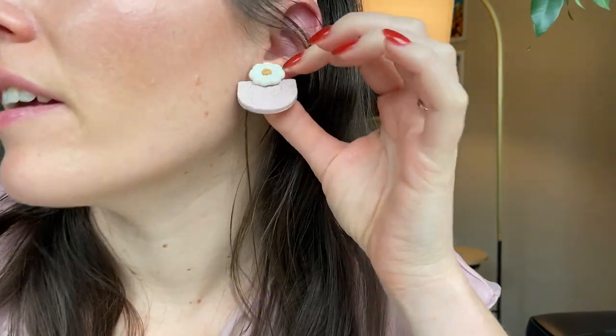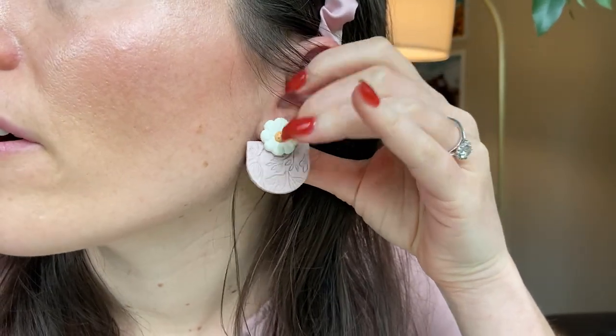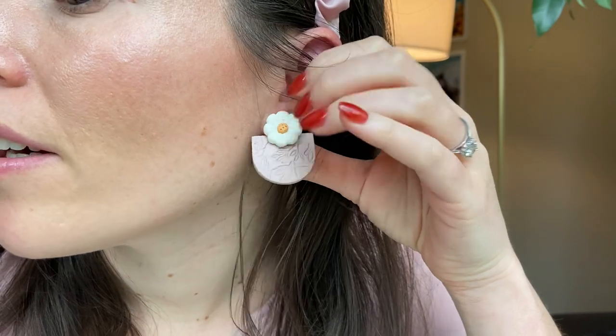I did try to dress on theme today, as always, so luckily this matches pretty dang close. I've got this satin dress, and a satin headband, and these earrings — just a little flower, pink earrings. And I was going to put my hair up, but I'll just leave this scrunchie on my hand because it's kind of fun.